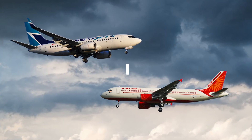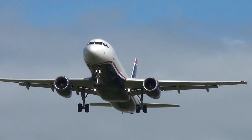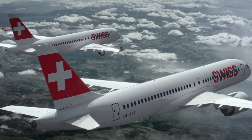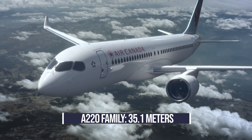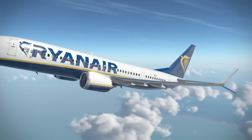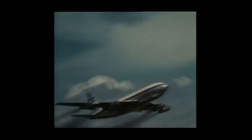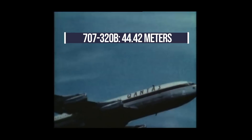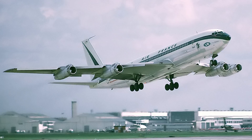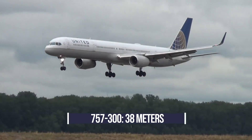Starting our list at the bottom, which narrowbody has the biggest wingspan? It is not any aircraft in the Airbus A320 family — these aircraft only have a wingspan of 35.8 meters tip to tip. The Airbus A220 has a smaller wingspan at only 35.1 meters. The answer lies with a Boeing narrowbody: the Boeing 737 MAX has a wingspan of 35.92 meters, but it is beaten by the original Boeing 707-320B with a wingspan of 44.42 meters. If you consider the Boeing 707 as pre-narrowbody/widebody distinction, then the Boeing 757-300 takes second place with a wingspan of 38 meters.